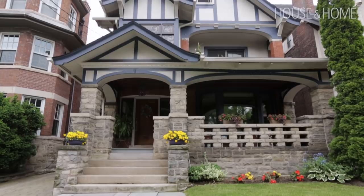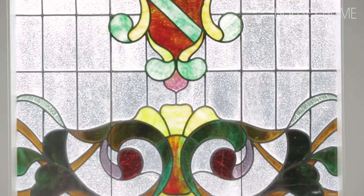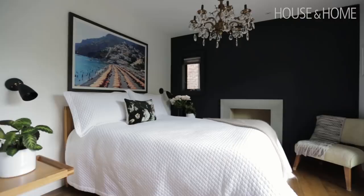On the second floor, the layout was driven primarily by the fantastic stained glass at the front of the house — it's an amazingly beautiful window. We knew we wanted it in a very special room, so we created the master ensuite around that. We positioned the beautiful soaker Victoria and Albert tub underneath that stained glass to create a beautiful backdrop to the rest of the bathroom.